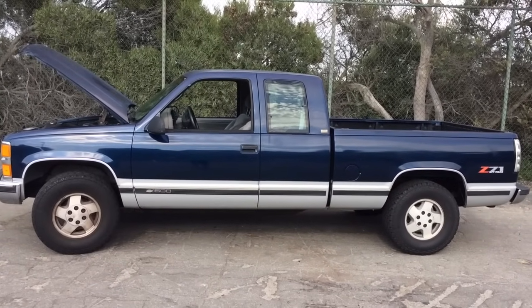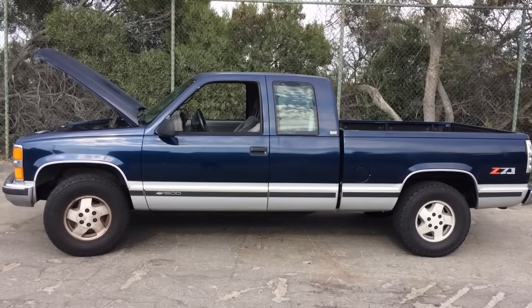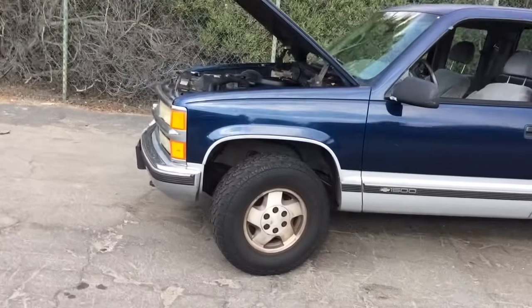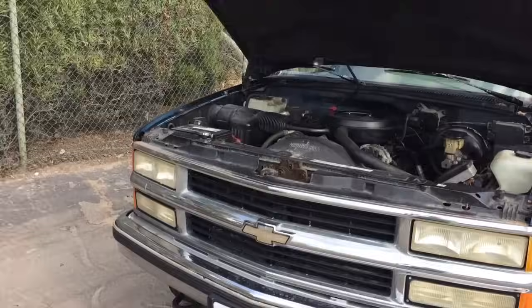We also found that when I was in park with my foot on the brake at a stop sign, you'd hear rattling. What that was, was the catalytic converter falling apart. So we put a new catalytic converter on it. The rattling stopped and it runs a lot better now.